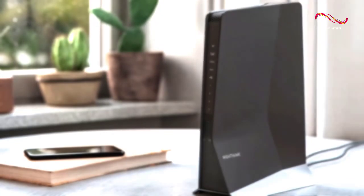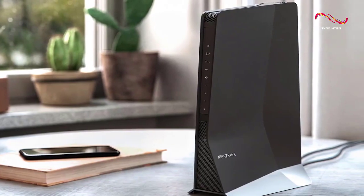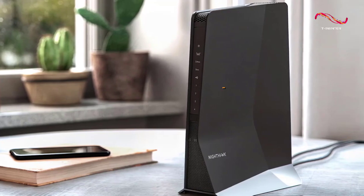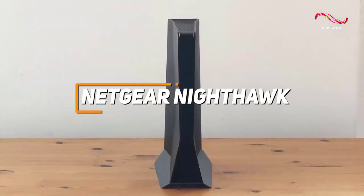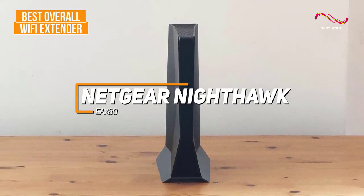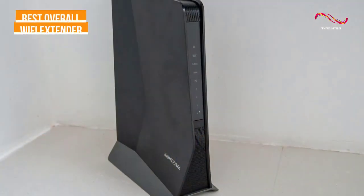If you're looking for the Wi-Fi extender that offers the best mixture of modern wireless technology, signal range, and network-boosting performance, the Netgear Nighthawk EAX80 is my choice as the best overall Wi-Fi extender in 2023.